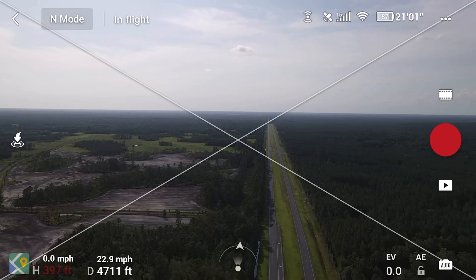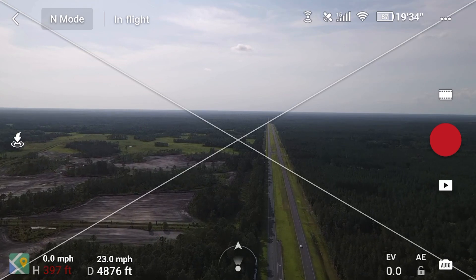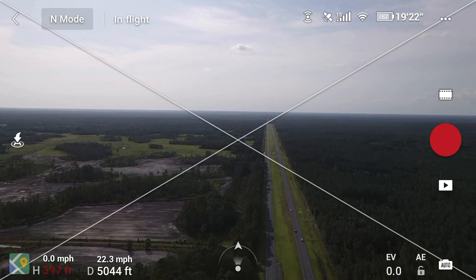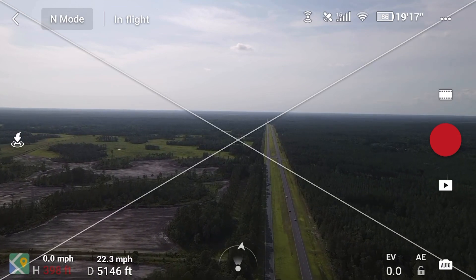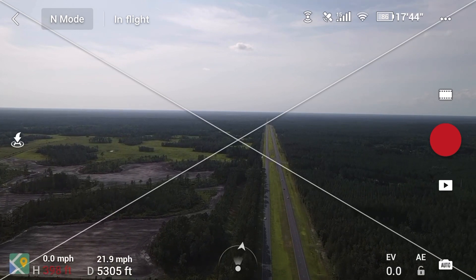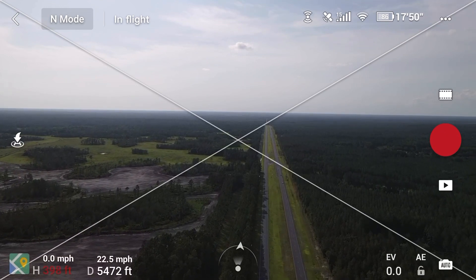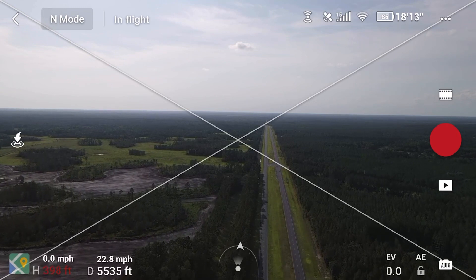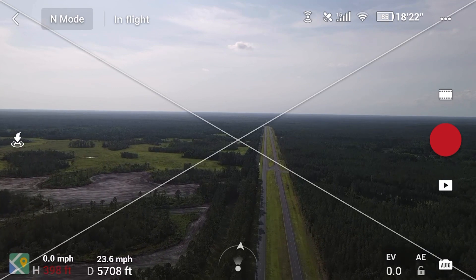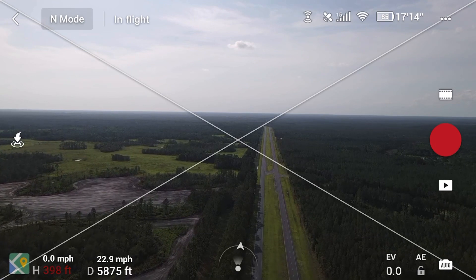I'm about 4,700 feet from the takeoff point and I'm flying parallel with the highway. Let me come out to the road a little more so my signal will be better, because I was by a building trying to stay in the shade — it's pretty hot outside. I've already reached a mile, traveling at about 23 miles per hour, reaching 6,000 feet from the takeoff point.